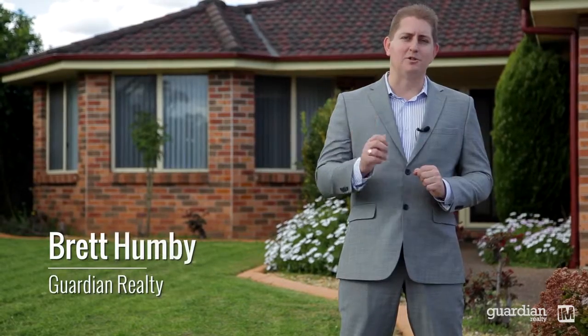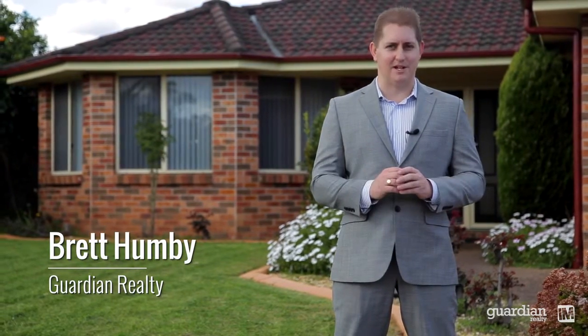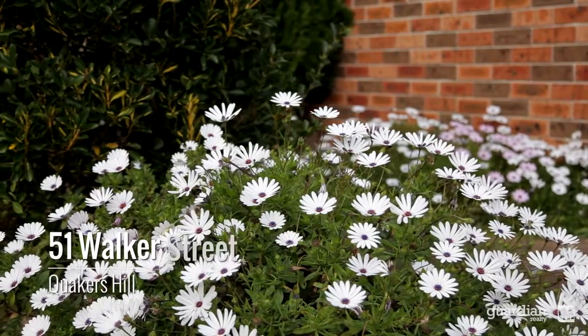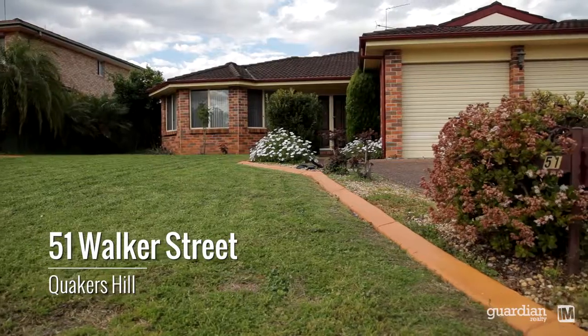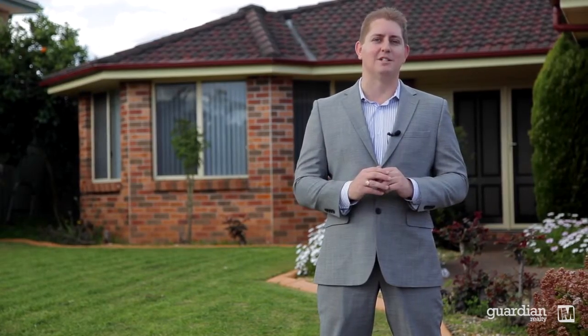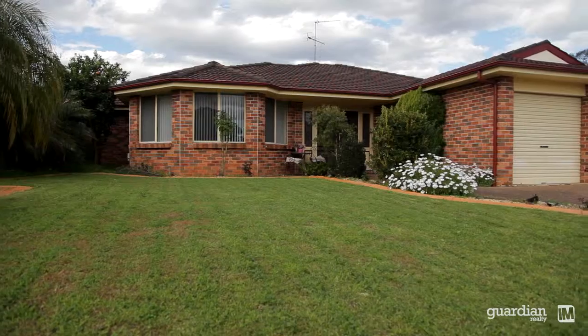Well ladies and gentlemen, today is a special day and on behalf of myself and the team at Guardian Realty, we are very proud to bring you this beautiful property at number 51 Walker Street right here in Quakers Hill. We've met with the owner, we've met with their family — they are a beautiful bunch of people and this is a proud home that has not been sold in the last 20 years. So let's take just a minute to have a look through.